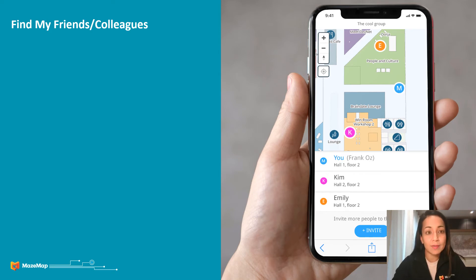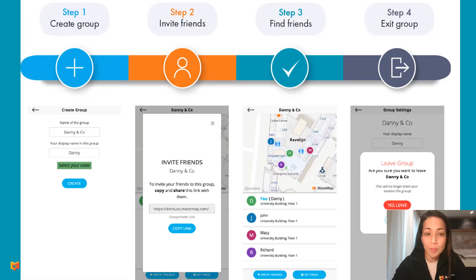Next, we also have something called Find My Friends or Colleagues, which gives you a very quick indication of where your friends and colleagues are located across the campus. It's an opt-in service, so very easy to create several groups and very easy to go in and out of groups. And people have to accept the invitation for you to be able to see their location, and vice versa.